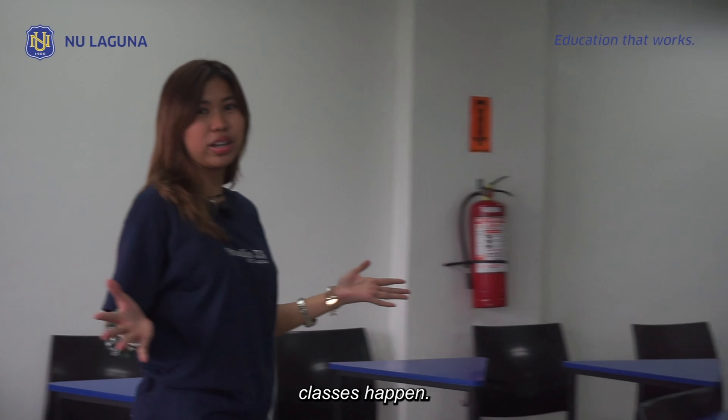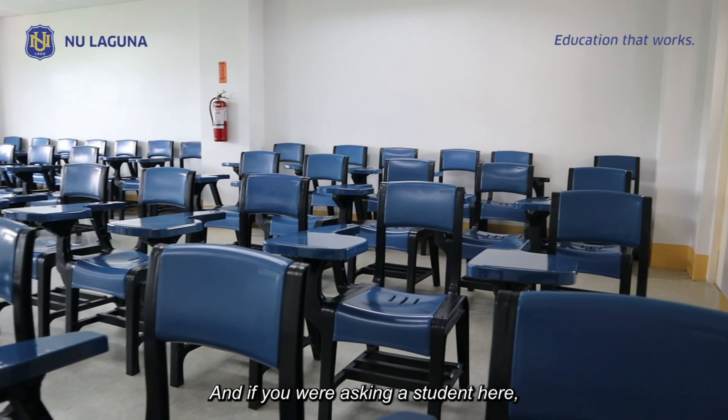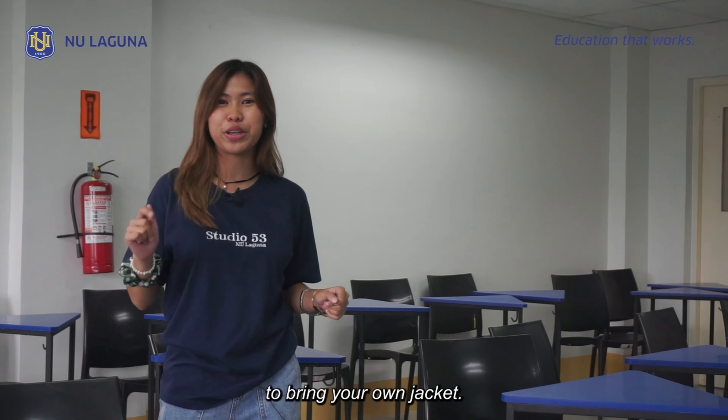Face-to-face classes happen here. The rooms in NU Laguna are well-ventilated, and if you were to ask the students here, the rooms are so cold that it is recommended to bring your own jacket.